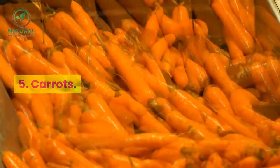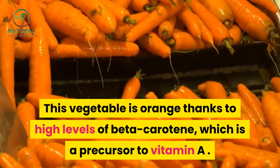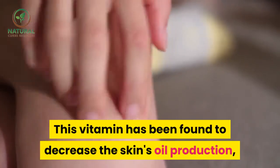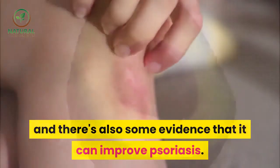5. Carrots. This vegetable is orange thanks to high levels of beta-carotene, which is a precursor to vitamin A. This vitamin has been found to decrease the skin's oil production, and there's also some evidence that it can improve psoriasis.